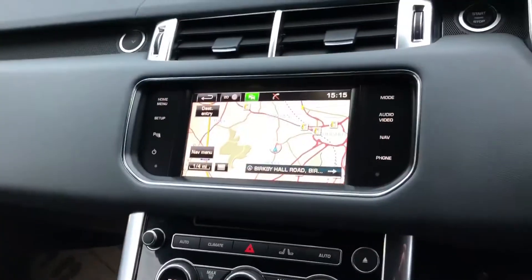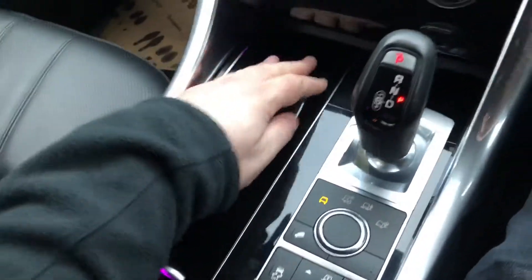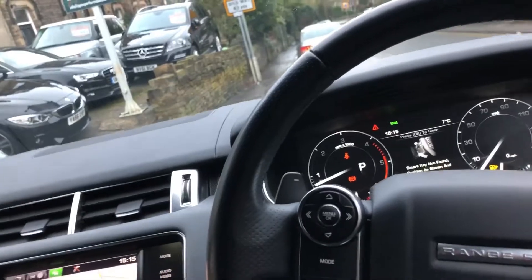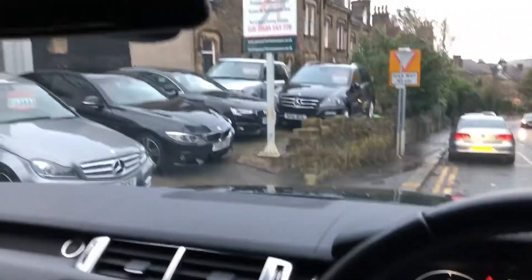Inside the car we've got the big touchscreen nav system in the middle, which is nice. Gear stick down here — this has got the piano black wood as well, rather than old man wood if you know what I mean. It's just a lovely place to sit. The car's got the black leather interior — black on black, personally my favourite combination on these.